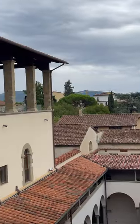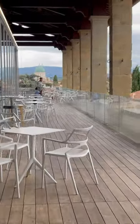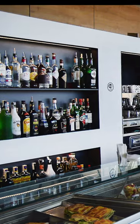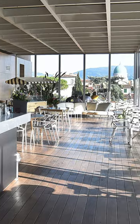For an off-the-beaten-path, fantastic view of Florence while having a light meal, visit the less-frequented cafeteria at the Ospedale degli Innocenti, also known as the Café del Verone. It is located on the top floor of the museum, in the former drying room of the orphanage.